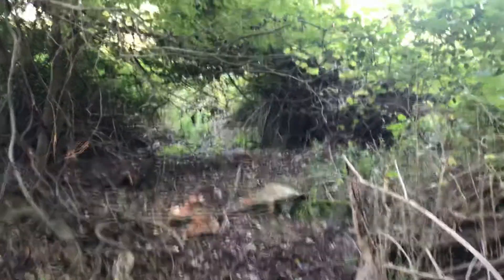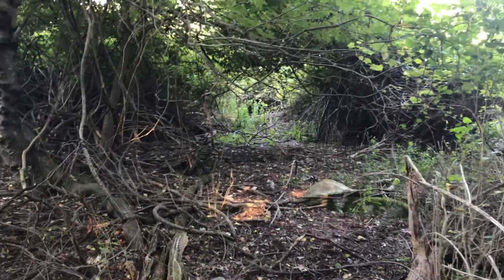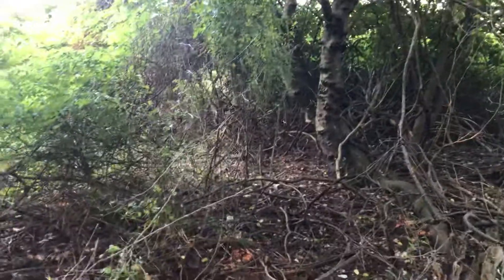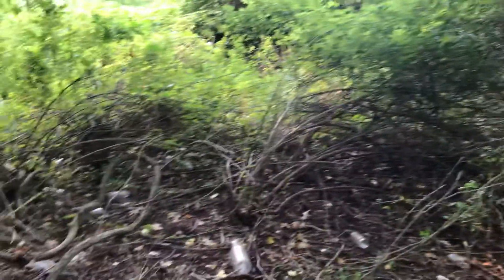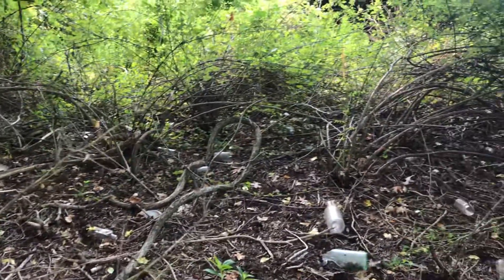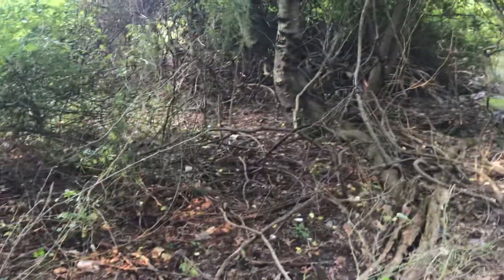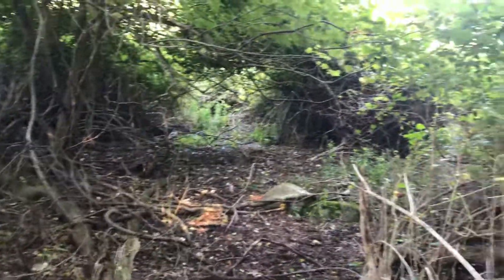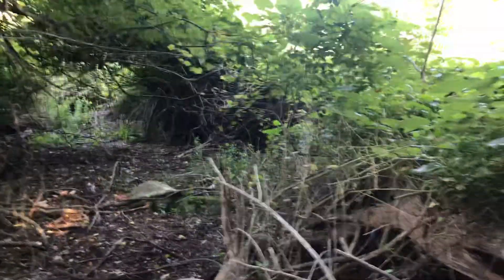Good morning folks, this is the Monk Cheetah. Haven't put up a video in a long time, just because of the hot weather and a lot of bugs out in the woods. But I took a chance on this bottle dump that was told to me by my neighbor — he says it dates back to the 1920s. I found it; it's literally walking distance from my house, but it's thick in here, and I found some good bottles just right on the surface.